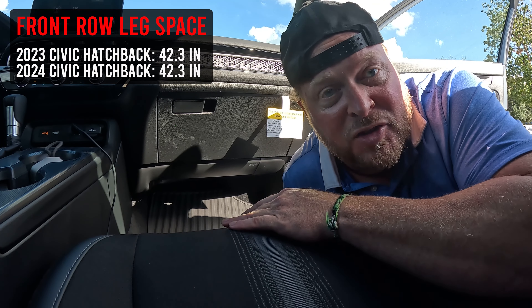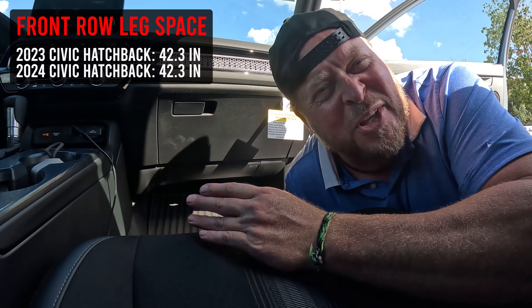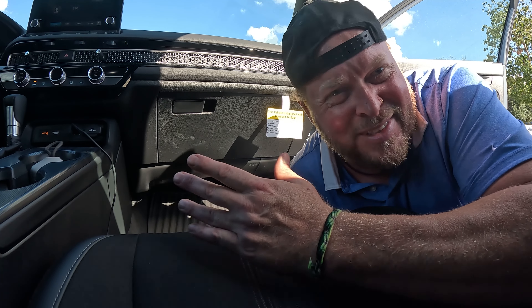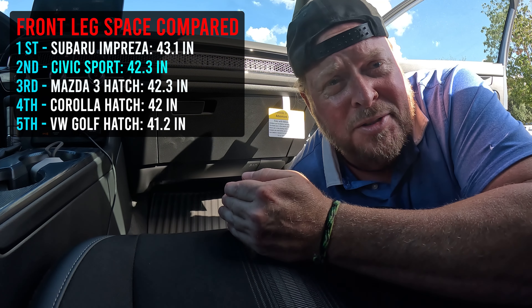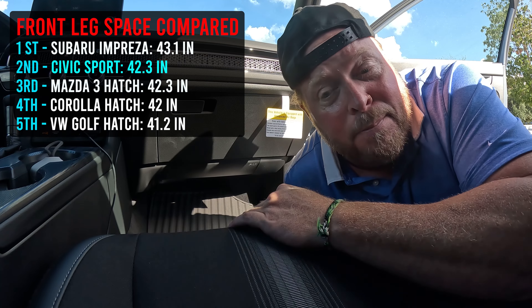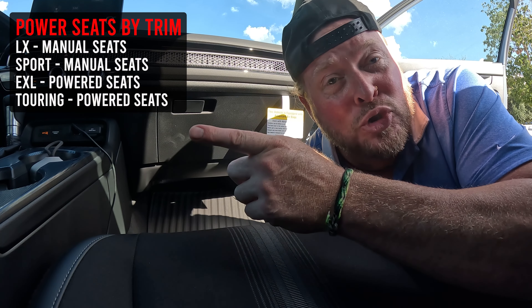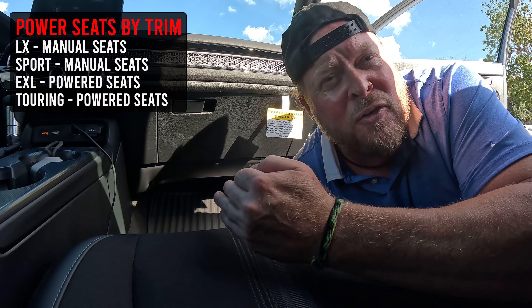Up front you've got 42.3 inches of leg space — plenty of room. You can push the seat back and be fine even at 6'3" or 6'4" as a bigger person. The center stack doesn't shoot super wide either, so you can open your legs comfortably. Both seats are manual on this trim level. If you want a powered driver's seat or powered seats on both sides, you'll need to be on certain trim levels — I'll throw up which ones offer that on screen.